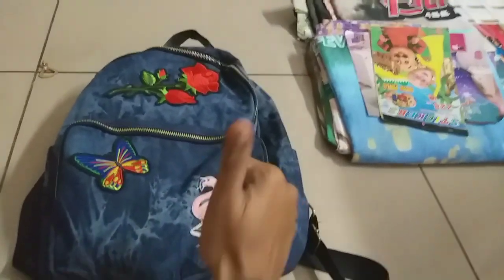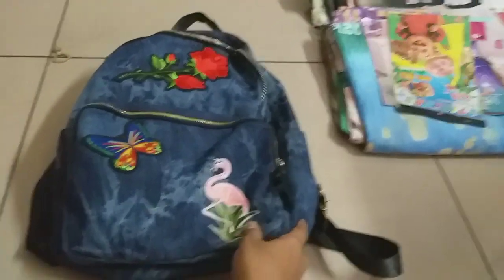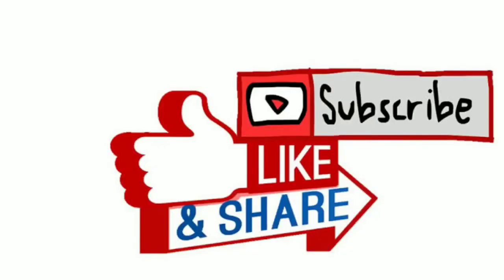It's a good buy — I give a big thumbs up to this bag. I hope you enjoyed watching my video. If you liked it, please click the like button and subscribe to my channel. Click on the bell icon to get notified whenever I upload a video.